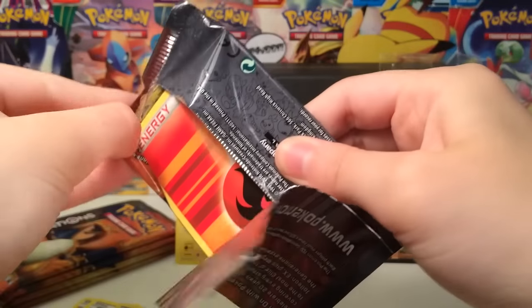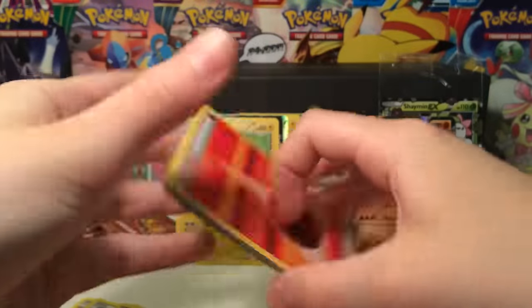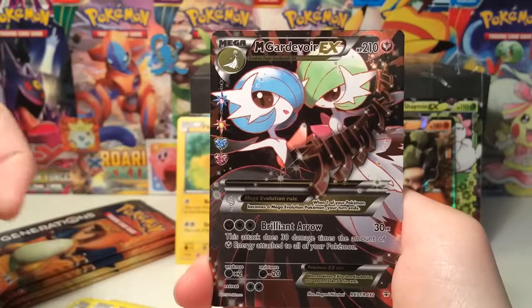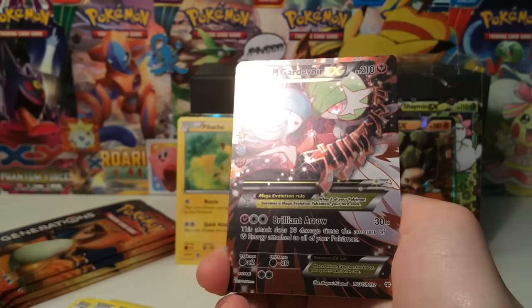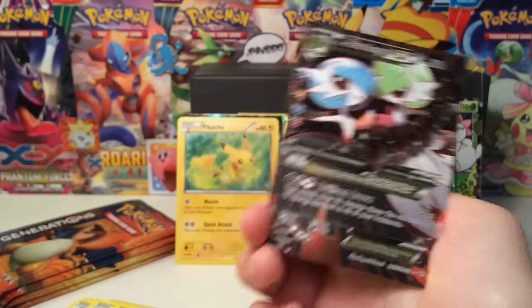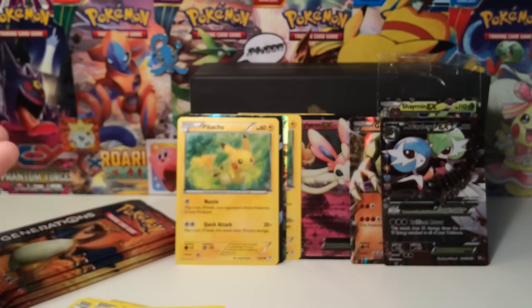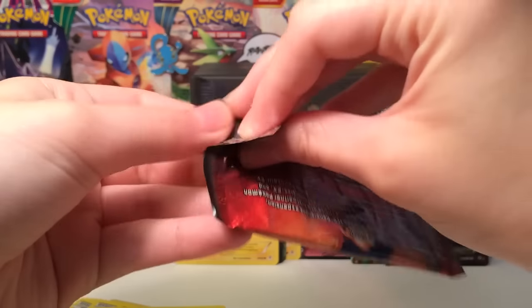The Pikachu packs are obviously going to have the best stuff ever created! The Articuno and Zapdos, a lot of people call them secret rares but they are not technically secret rares - if you look at the numbering they don't qualify. Oh hello there Pikachu! I can't even have a conversation - I keep pulling awesome cards! This is so cool - I don't think I've pulled this card before - Mega Gardevoir EX full art! We've pulled five ultra rares already - what is happening?!